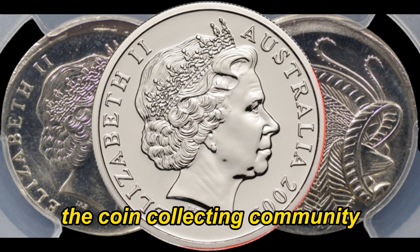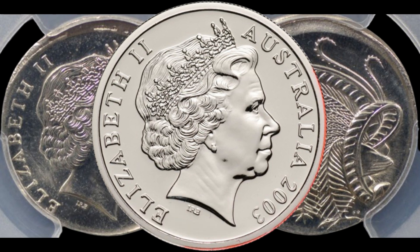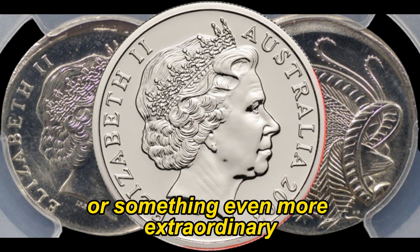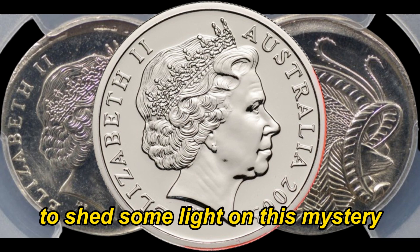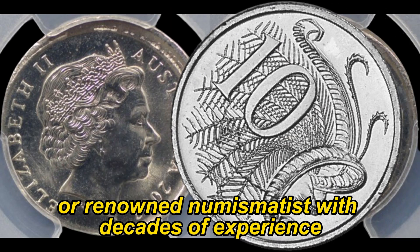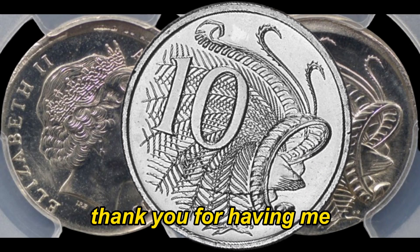Rumors have been circulating in the coin collecting community that this specific coin might hold a hidden treasure. Could it be a printing error, a rare minting mistake, or something even more extraordinary? Well, folks, we're about to find out. To shed some light on this mystery, we've brought in a renowned numismatist with decades of experience. Welcome — thank you for having me. This is a truly exciting discovery.